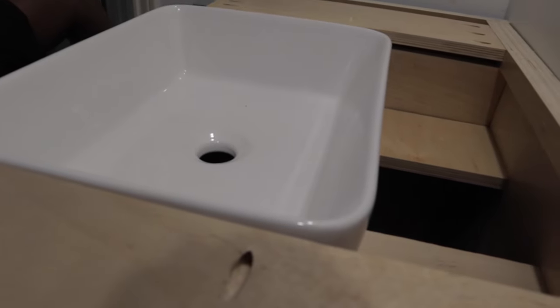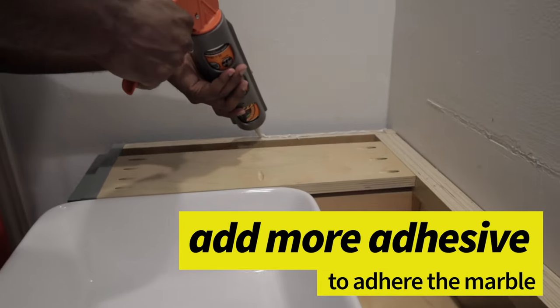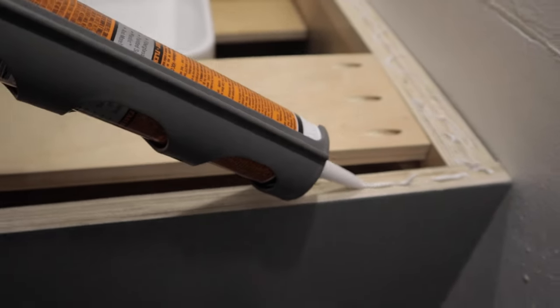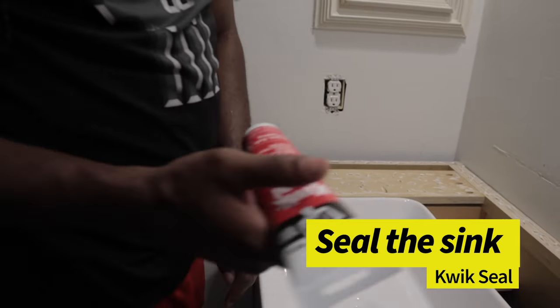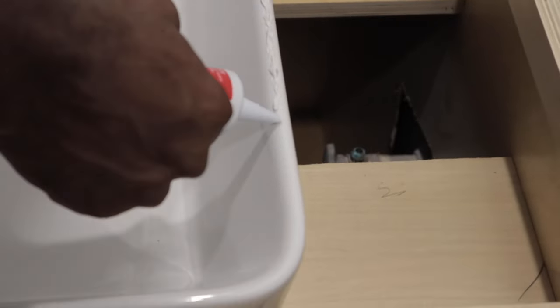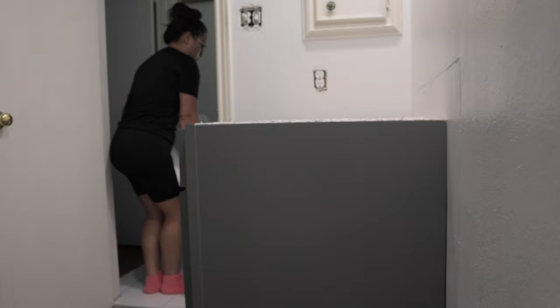I'm just going to make sure I'm on it — perfect. I'm going to apply some pressure just to seal the sink. Using the knife to seal it in and get it properly set.